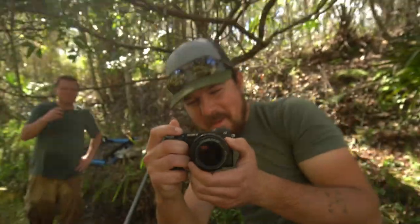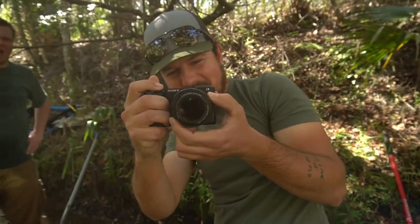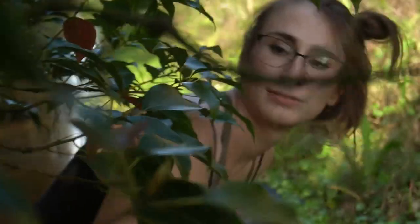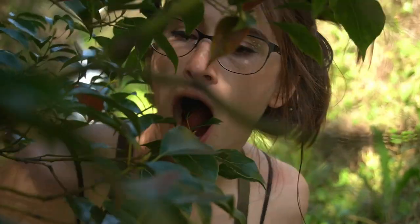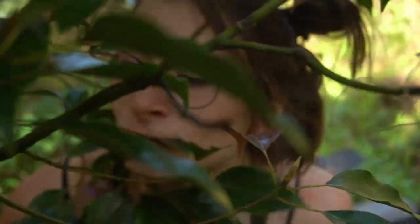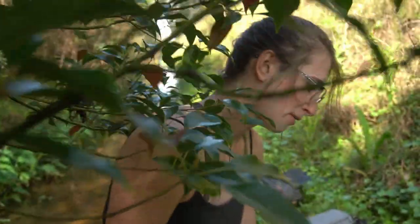I saw Kyle filming on my camera so I stole his and now I'm gonna film stuff for his video. Jeff, say something for Kyle's video. 'These clams are really good, you guys.' Kyle, you didn't tell him not to eat the clams — it's your fault! I'm watching a wild Bree eat it — I've never been this close to a wild Bree!